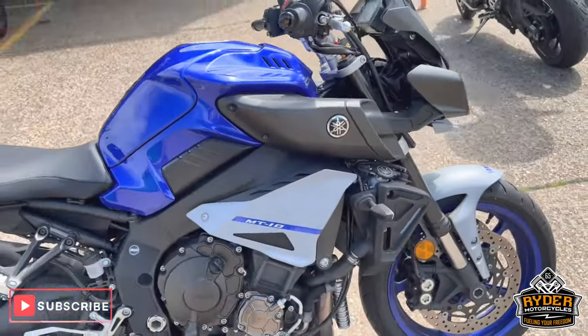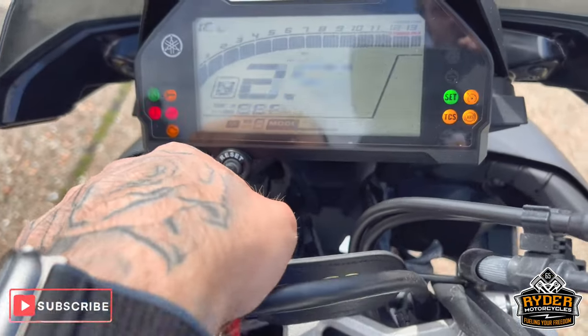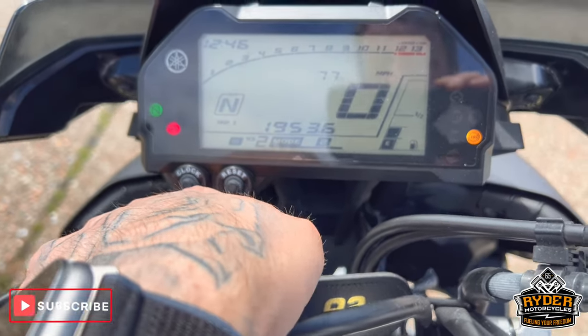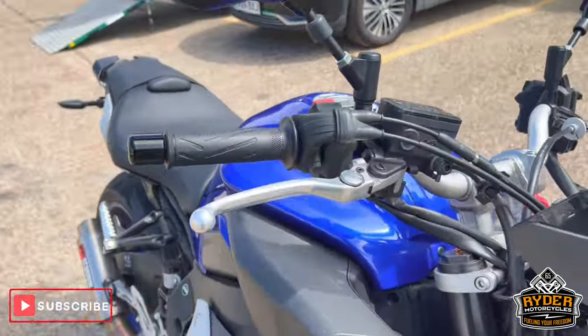Just arrived in stock. It's a Yamaha MT-10, a 2021 with 1,953 miles. The bike's yet to have a valet — it's just a brief walk-around video to show you around the bike.